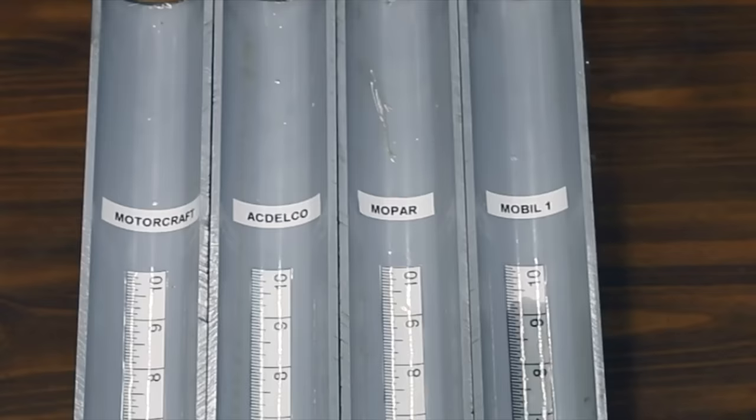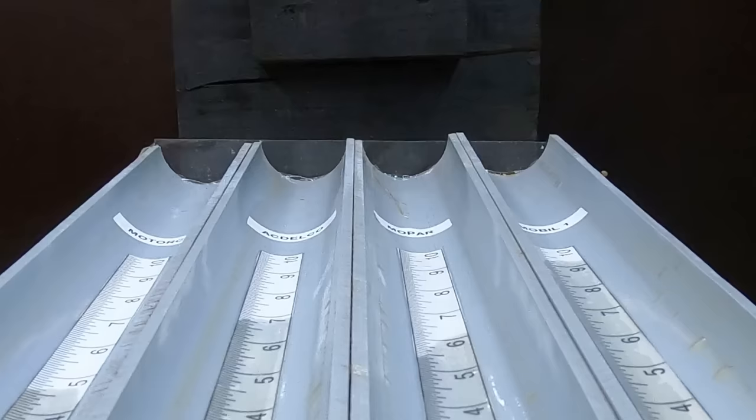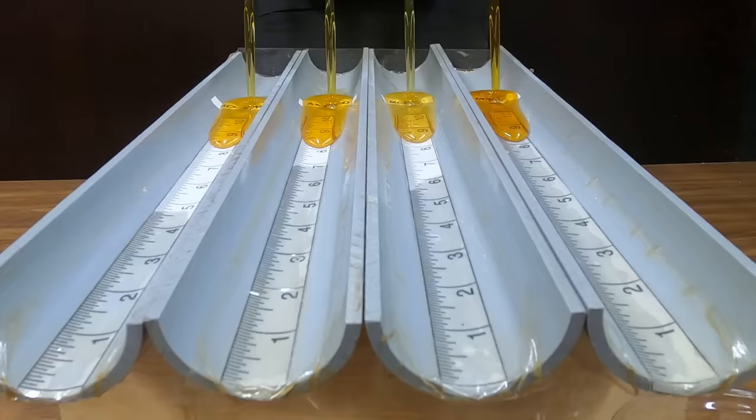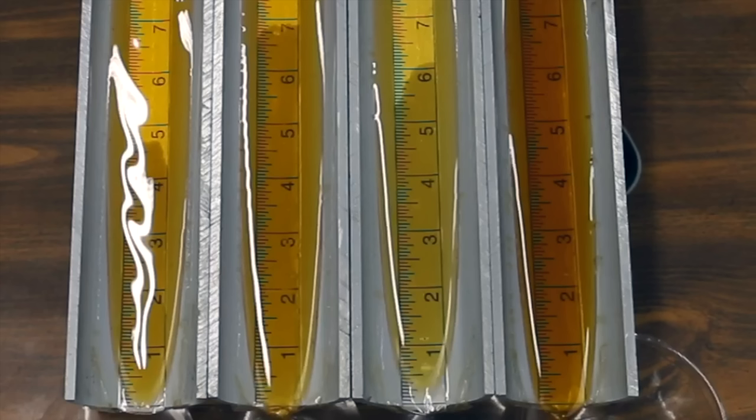It's Motorcraft or Ford in lane one, AC Delco or Chevrolet lane two, Mopar lane three, and Mobile One lane four. So will Ford be first on race day, or will Mopar have more power? Mobile One is once again the fastest out of the gate, but this race is even closer than the last. The Chevrolet is running at red line, but Mobile One is just too fast. It's Mobile One for the win, but AC Delco Chevrolet finishes in a close second. Ford crossed the finish line in third, and Mopar fourth.